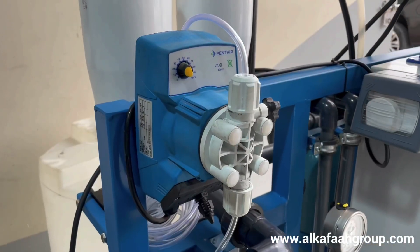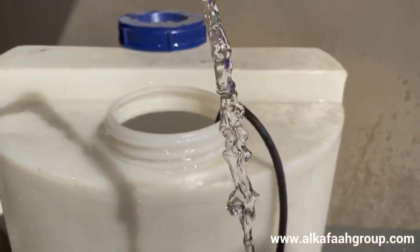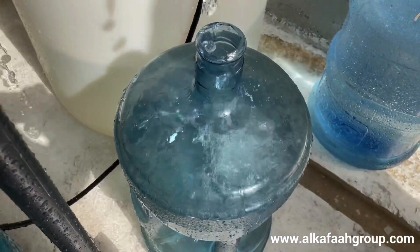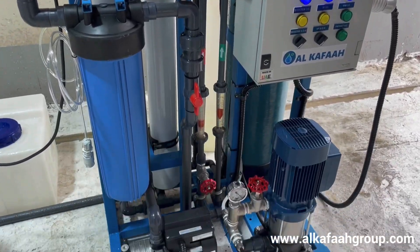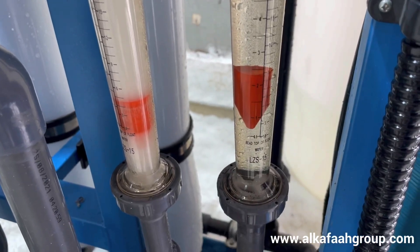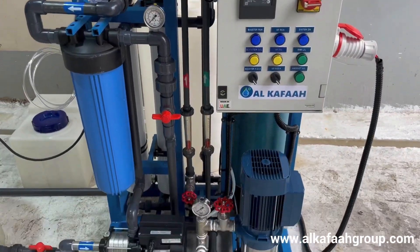Being compact in size and lightweight enables low cost shipment and easy transport. This is very crucial at times when global freight costs are rapidly rising. All units undergo thorough factory tests before being dispatched, ensuring trouble-free operation.